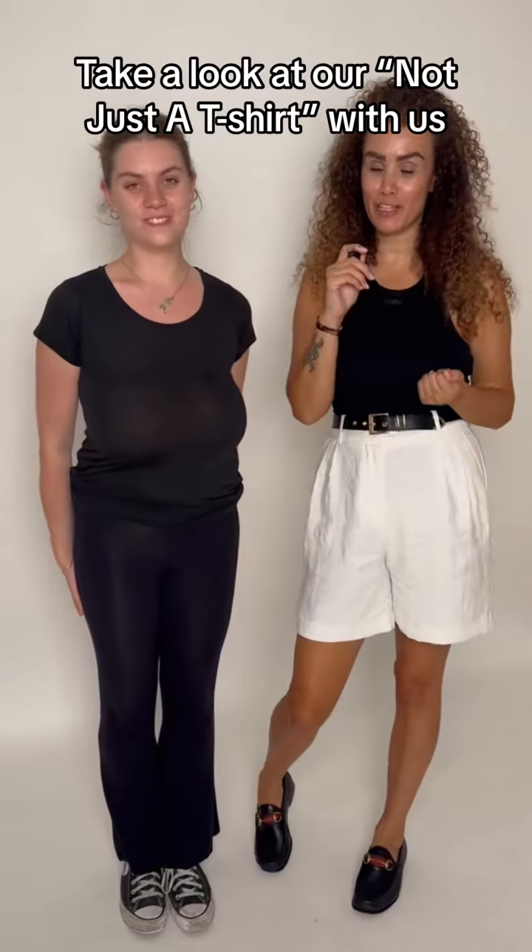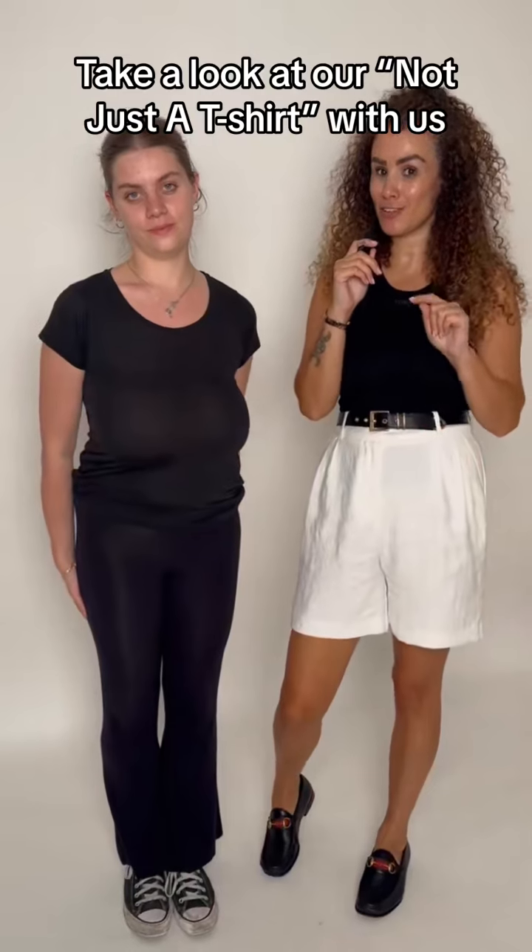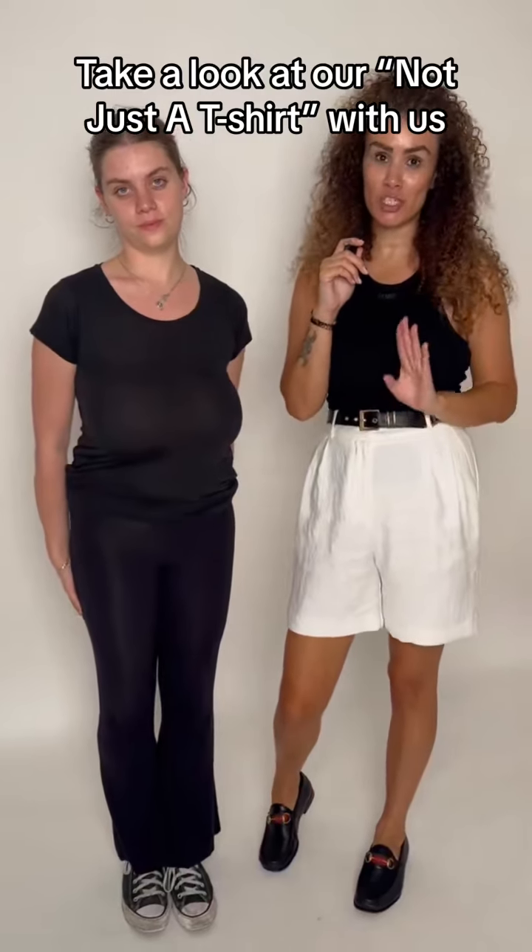Hi, my name is Stacey and I am the co-founder of a fashion brand called Femmes. I am going to show you the difference today between our Femmes not just a t-shirt and your bang average t-shirt.